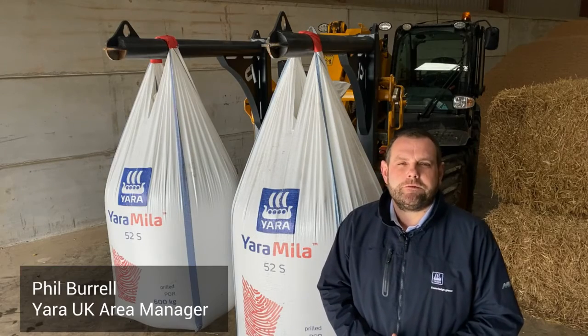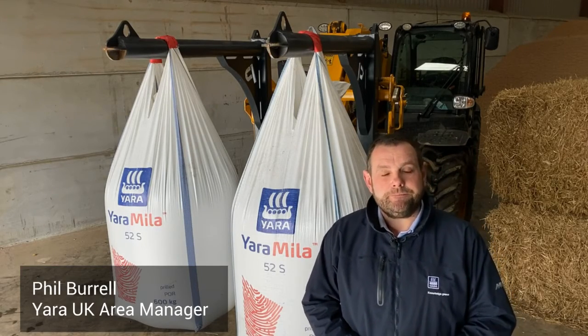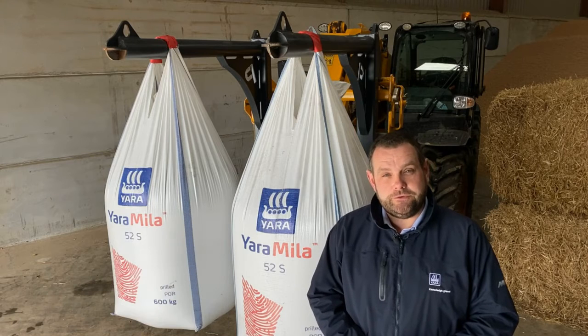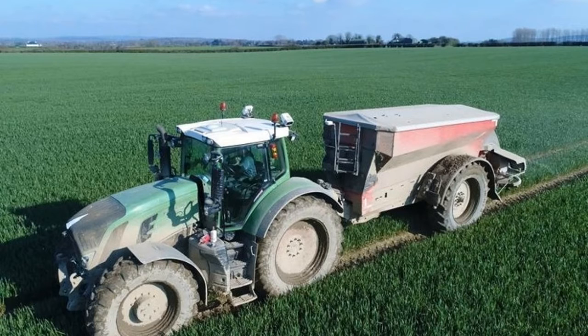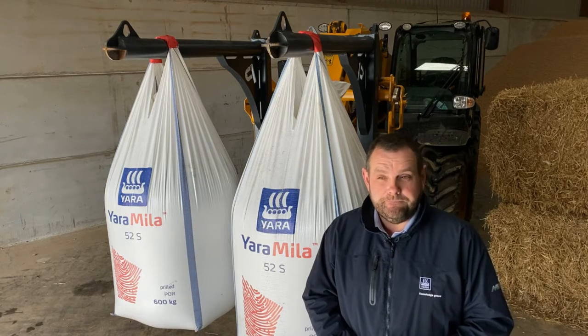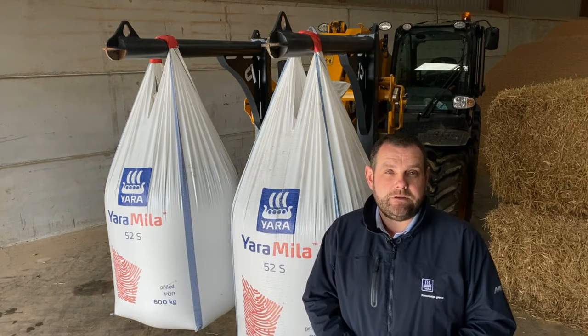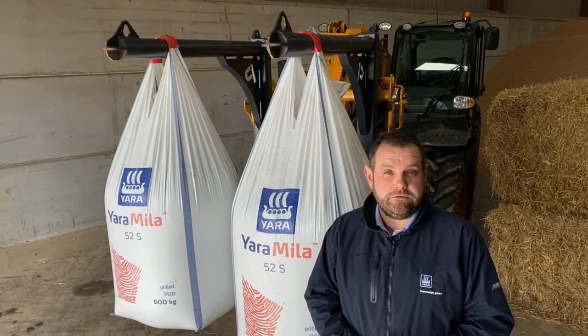Hello, Phil Burrell from Yara UK. I am the area manager for Lincolnshire and Nottinghamshire. I just want to talk to you today about the Yara N sensor. Why would you consider variable rate nitrogen? For me it's all about increasing nitrogen use efficiency. Where we see the biggest impacts to that is where there is a large amount of variation in your farming system.